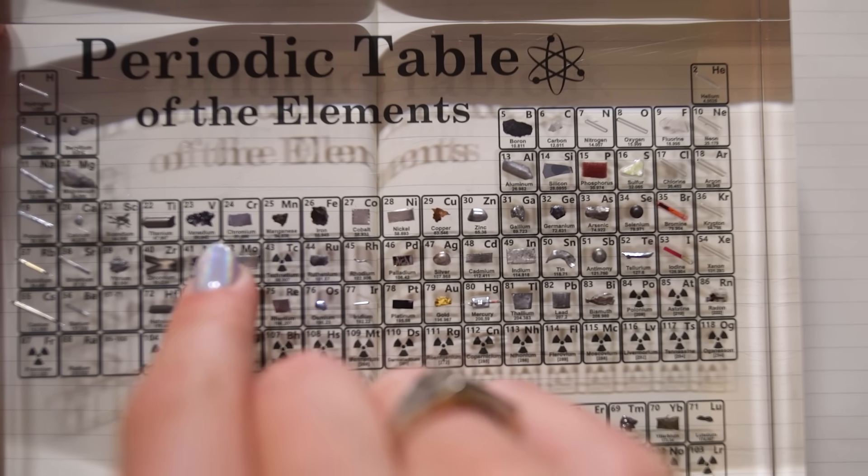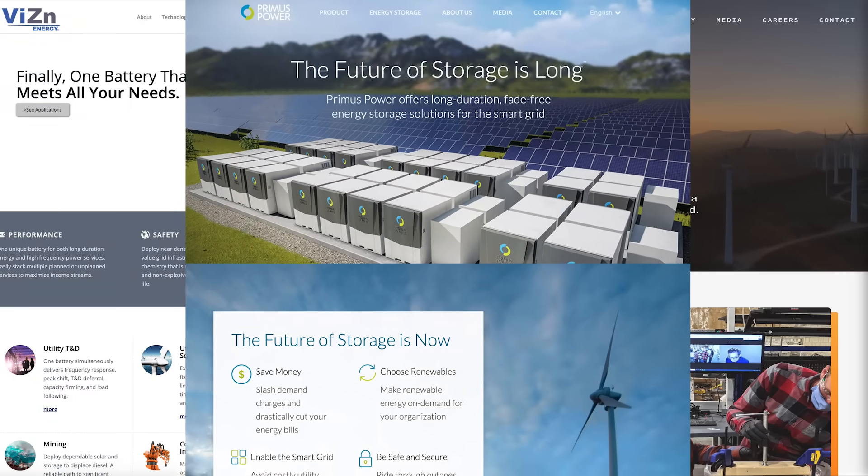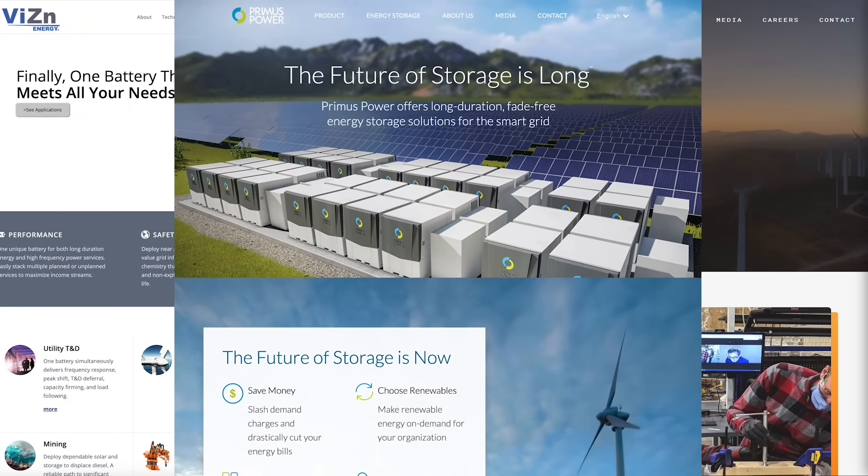There are other companies looking at iron-chromium chemistries. There are lots of companies with big investments and installed sites: Form Energy, Vision, Primus Power. Flow batteries look promising, but they're not suited for days-to-weeks storage.